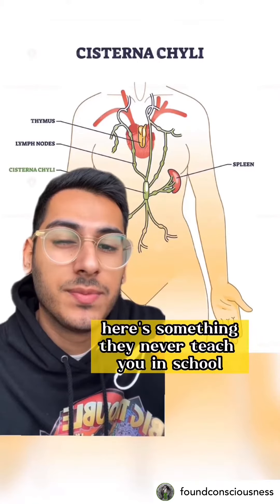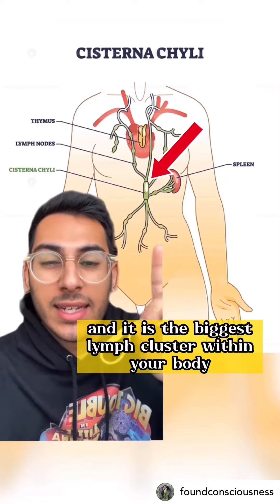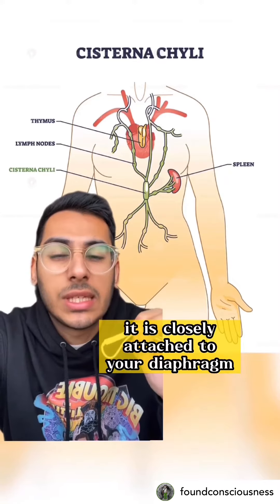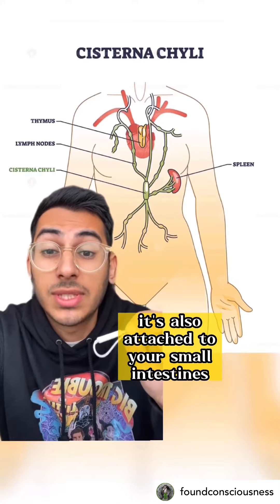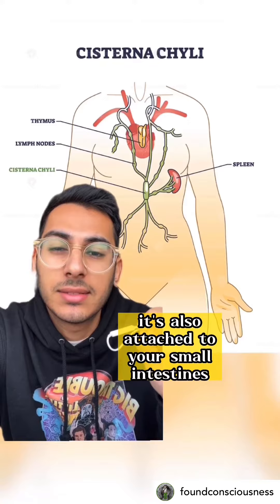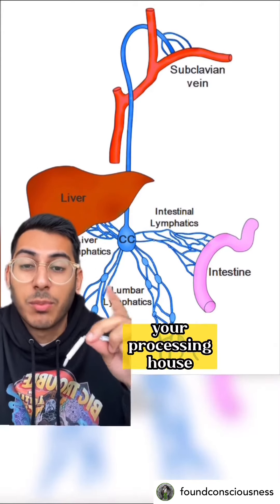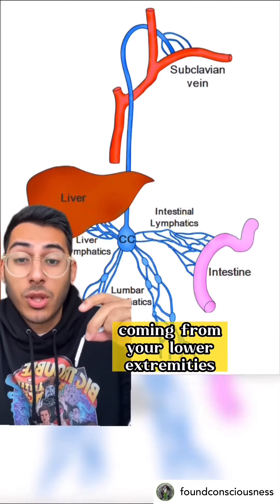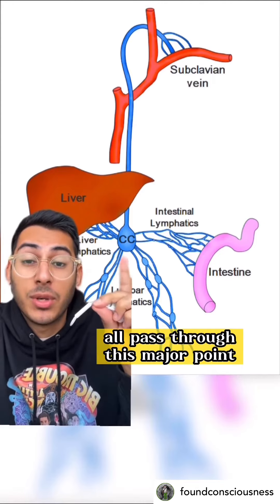Here's something they never teach you in school. This thing right here is called the cisterna chyli, and it is the biggest lymph cluster within your body. It is closely attached to your diaphragm, your left and right lumbar trunks, your small intestines, and your liver — which is essentially your detox house, your processing house.